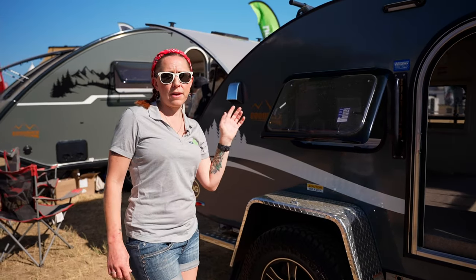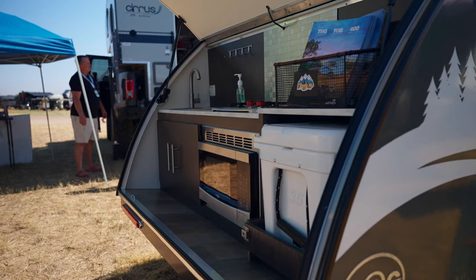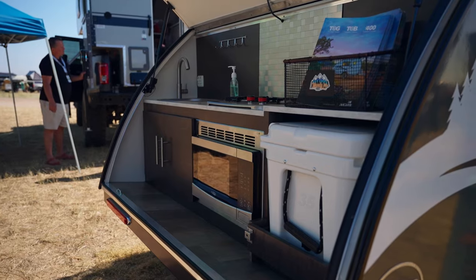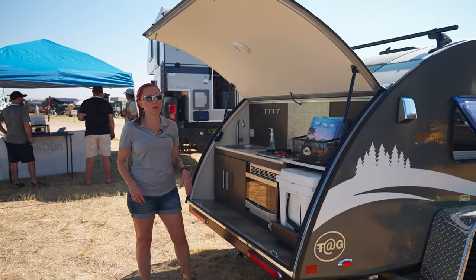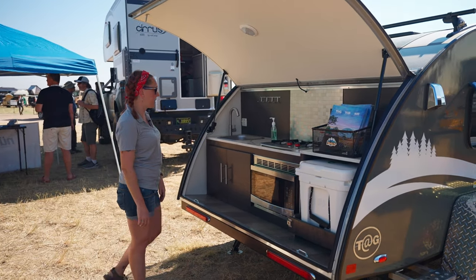There's also a flex solar panel on top that comes with the boondock package. And of course, as we move around the back of the unit, we have the kitchen, which is really awesome. You can have a huge space out here to cook, and a lot of people will put a tent up over the back of the kitchen just to protect against weather.